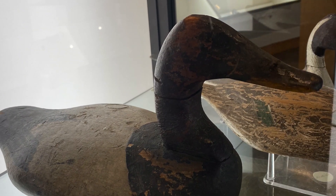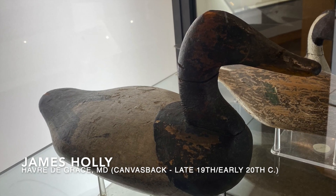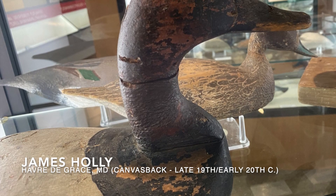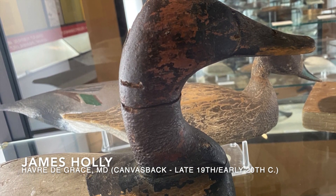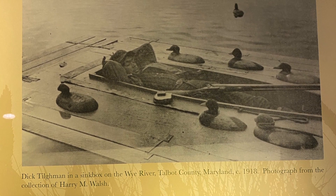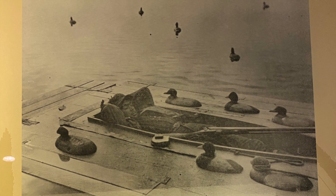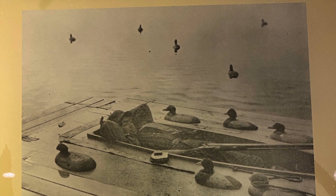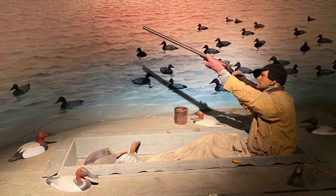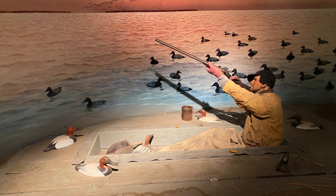Another decoy in this case is a high-head canvasback drake by James Holley. The high-head decoys were generally placed near or in front of the sink boxes. Sink box hunting was outlawed in 1918. The sink box was essentially a floating coffin — the gunner would lie on his back essentially underwater, and would sit up and fire as the wildfowl came in to the rig of decoys. These sink boxes generally put out rigs of 400 to 500 decoys each, so there were literally tens of thousands of decoys being used each year at the various sink boxes in the Susquehanna Flats area.